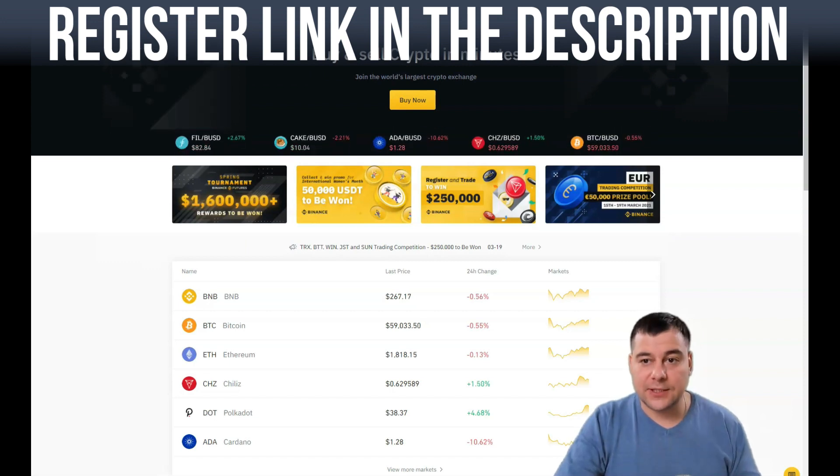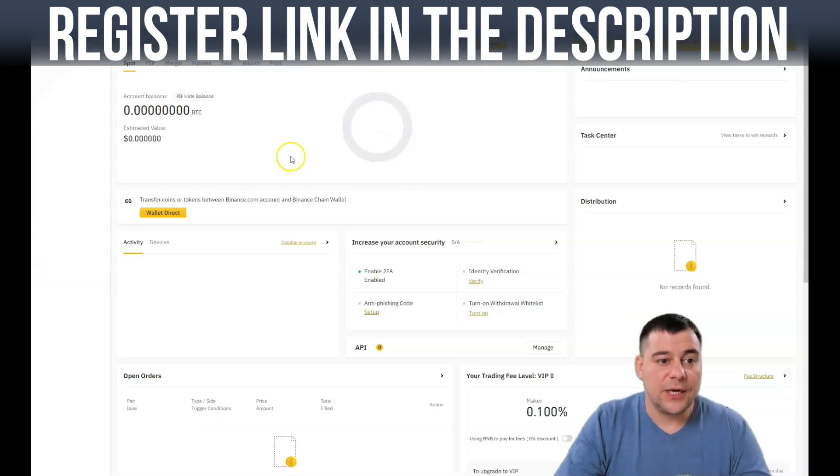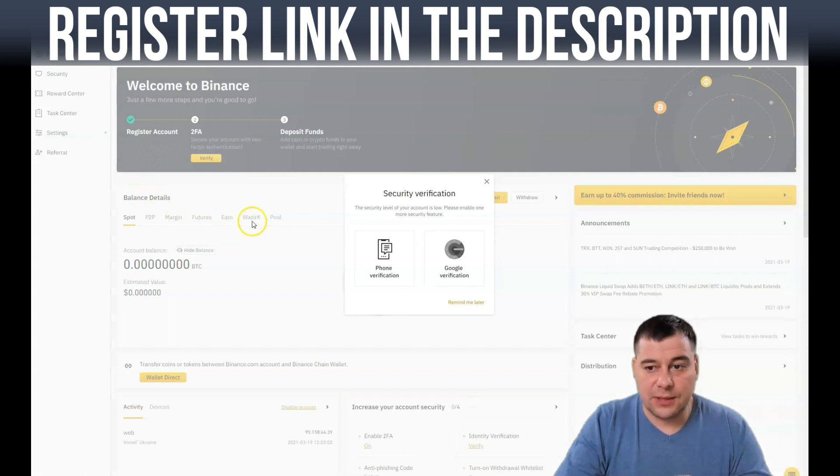The 'Buy Crypto' button is actually step three. Step two is to go to your account. You can see this is a completely new account with no deposit. You need to activate security verification — two-factor authentication — because this is very important. This is a financial investment instrument and the platform is absolutely legal, so you need to keep your funds safe.